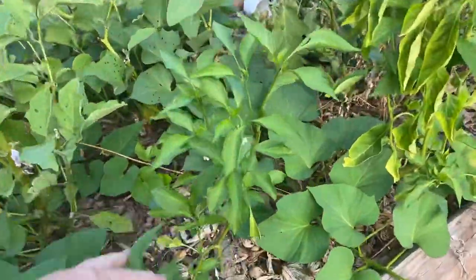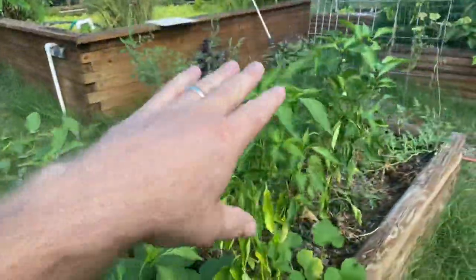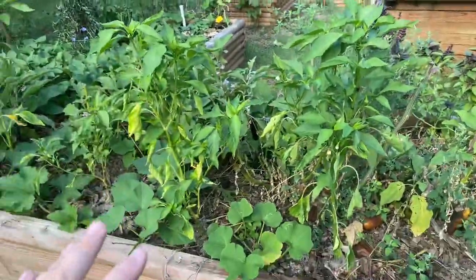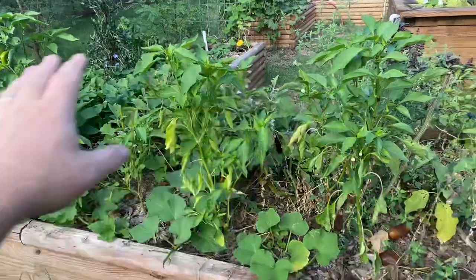This guy here was so leggy I had to prune him. They'll end up with a really big production for us probably in early November, right before our first frost — this will be kind of the last.